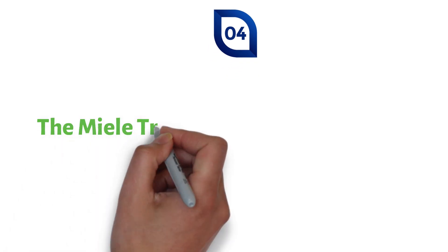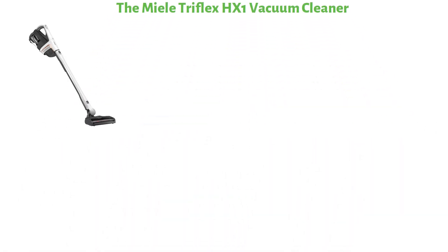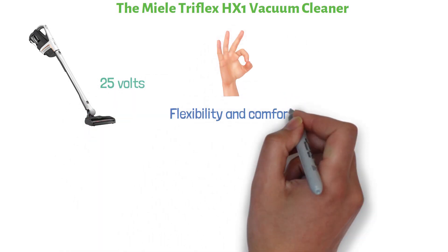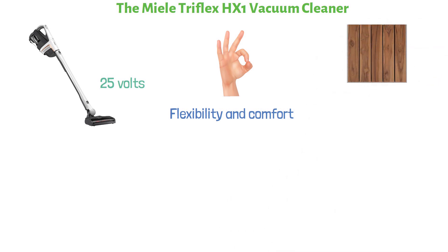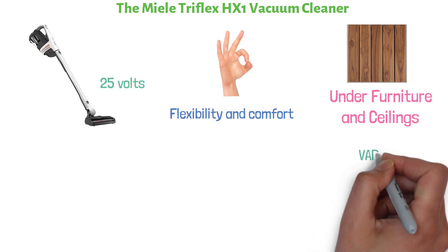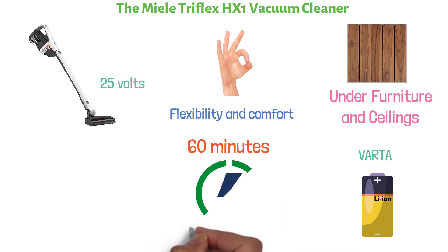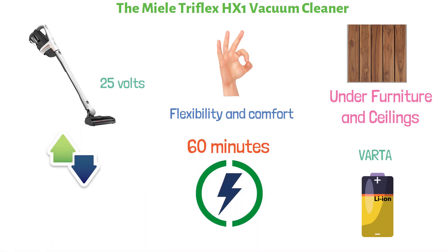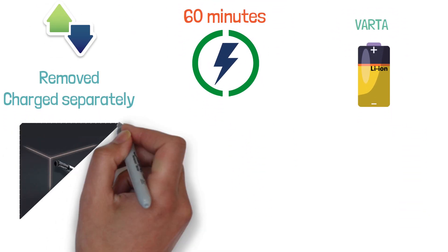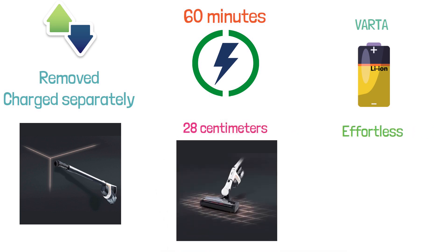At number four, we have the Miele Triflex HX-1 Vacuum Cleaner. This battery-powered vacuum cleaner operates at 25 volts and has a unique three-in-one design for flexibility and comfort when cleaning all areas including floors, furniture, and hard-to-reach spots like under furniture and ceilings. It is equipped with an exchangeable Varta Li-Ion battery that provides a runtime of 60 minutes, and you can charge the device with the power unit in either the upper or lower position. The battery can also be removed and charged separately. It also has an extra-wide electro brush with a width of 28 centimeters that detects the floor automatically for effortless and quick cleaning.